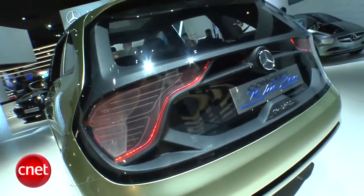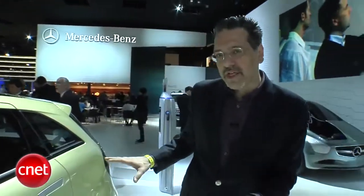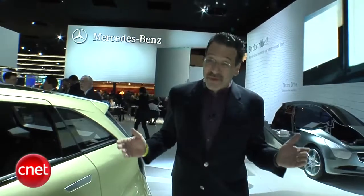Now, clearly, the Blue Zero concept is exactly that — a concept. But it's interesting how car makers are placing their bets on a variety of configurations for varying powertrains. Nobody really knows which one's going to win yet.